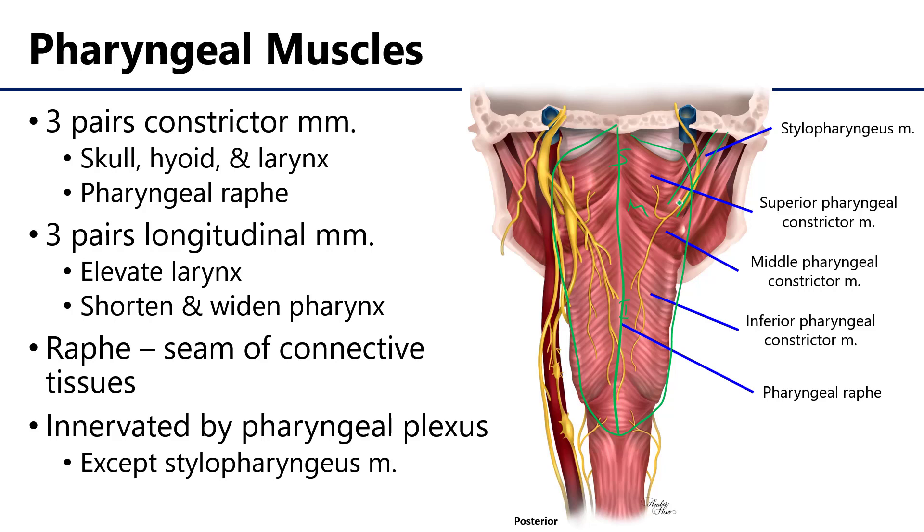All of these muscles, with the exception of the stylopharyngeus, are innervated by the pharyngeal neural plexus. But let's take a better look at these muscles.